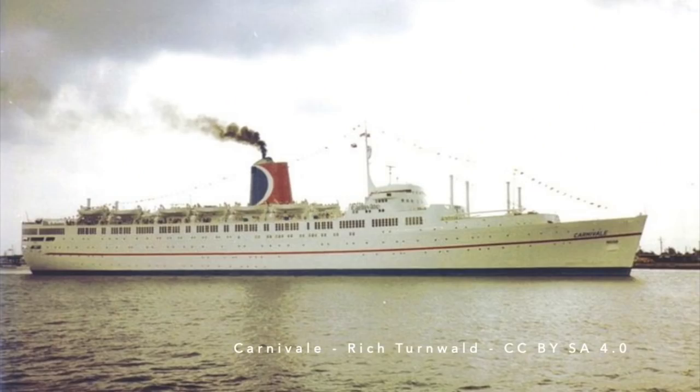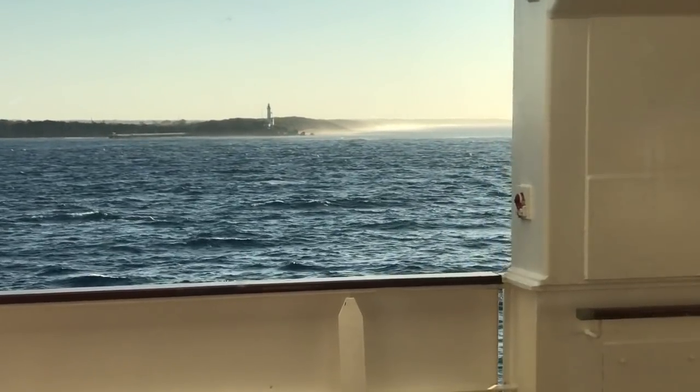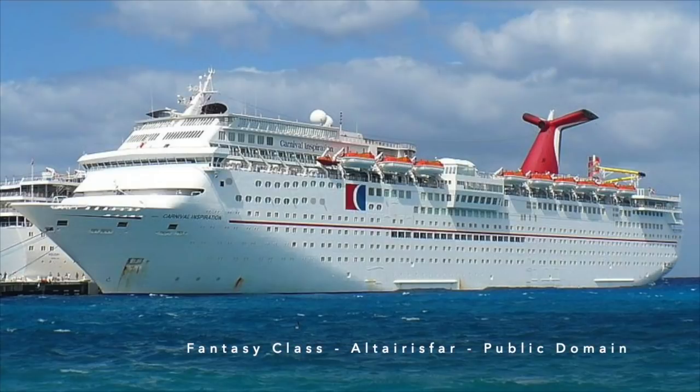Holiday was joined by two near-identical sister ships, the Jubilee of 1986 and the Celebration of 1987. Together with Tropicale, they allowed Carnival to retire their older cruise ships, which had all been converted ocean liners, including the Mardi Gras, the Carnival, and the Festival. Holiday and her sisters were popular ships, and the success of the Holiday class gave Carnival the confidence to commit to the even bigger Fantasy class of ships in the 1990s.